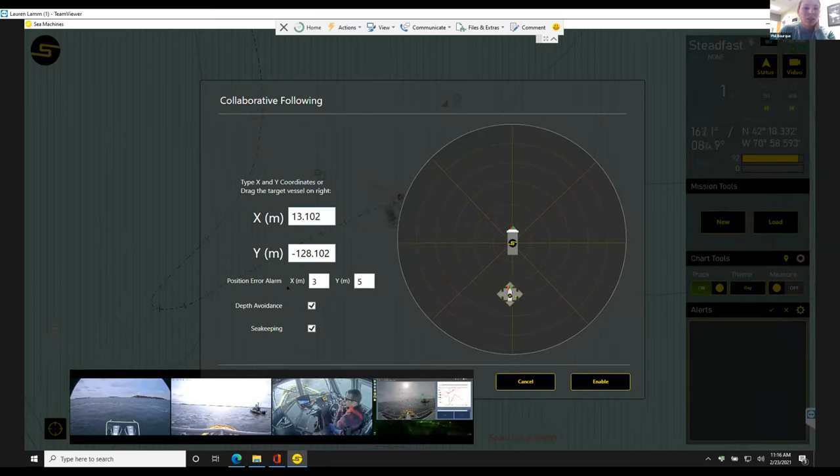You have error alarms for how far off the X and Y axis you are, and you can change these based on how early you want to be alarmed. Then you have two behaviors: depth avoidance, which will slow the boat down in low-depth situations; and sea keeping, which will slow the boat down relative to excessive roll, pitch, and heave. I'm going to uncheck those just for now, because if you have any situation where you're slowing the boat down, you're not going to be following as closely.